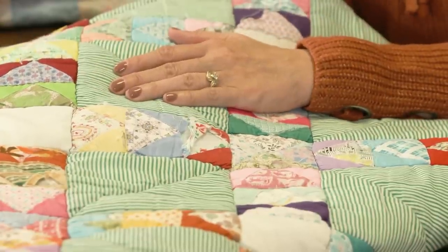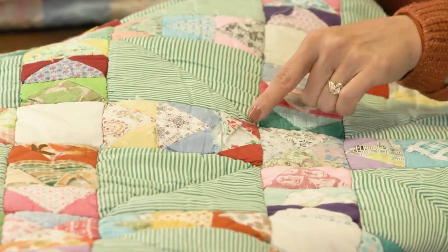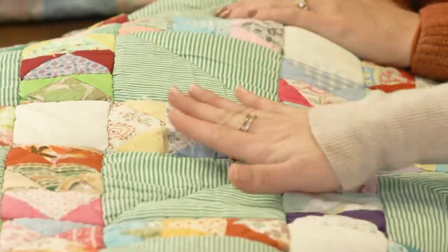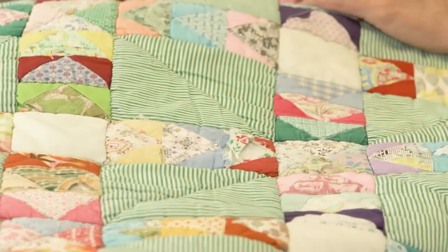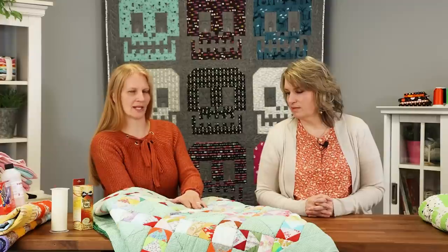One thing I was thinking about doing is maybe piecing together some similar fabrics and then appliquéing it over the top. The question is how many places on the quilt, because it's pretty much the whole quilt — it's everywhere. I do have some of my grandma's fabrics still. But I'm also at the point of asking, is it worth it with how much of the quilt is in shreds? Or do I just keep it and let that be a memory?